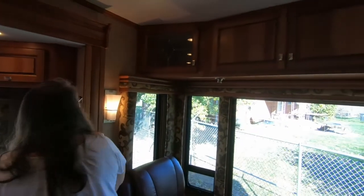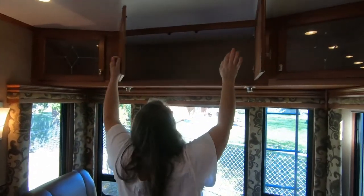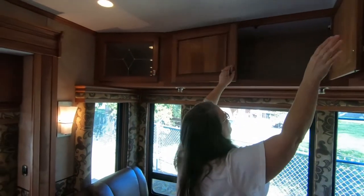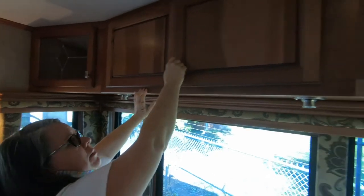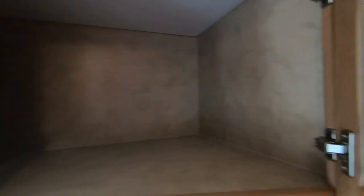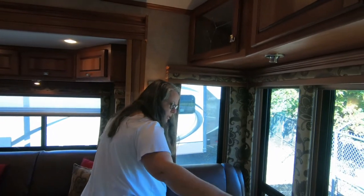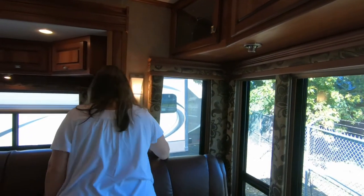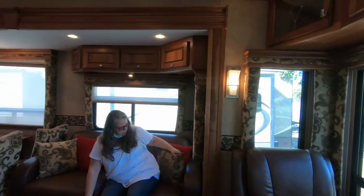How about overhead storage? I can barely reach it, but you could put stuff up there. I don't think there are any dividers — it's all the way through. These windows crank out. There are more little windows. We'll look at the windows on the outside.